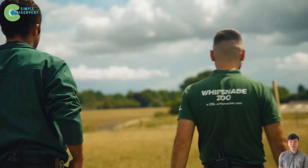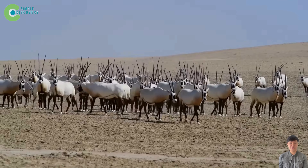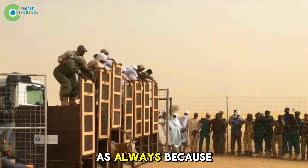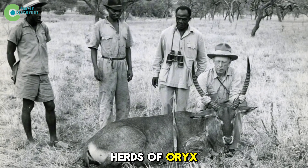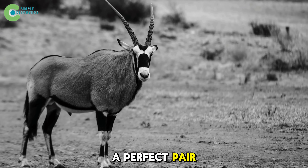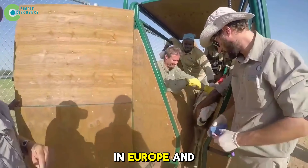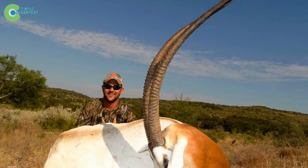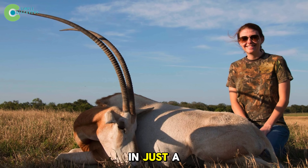But tragedy struck. In the year 2000, the oryx was officially declared extinct in the wild by the IUCN. Why did such a tough animal disappear? As always, because of people. Since the 1950s, herds of oryx were hunted relentlessly. A perfect pair of horns could bring several months of wages for a farmer — a luxury item in Europe and the Middle East. Their hides were made into drums, their meat became a delicacy. When rifles and trucks replaced bows and arrows, entire herds could be wiped out in just a few hours.